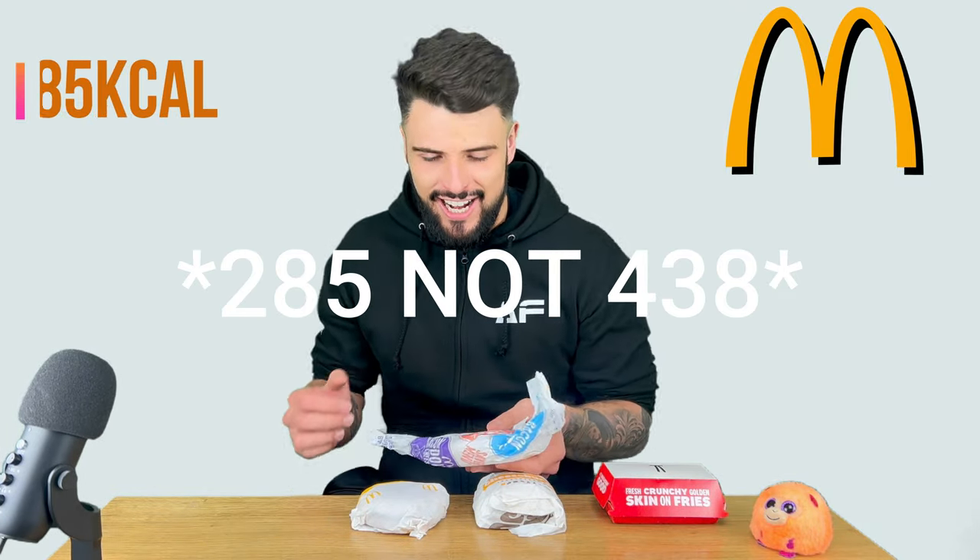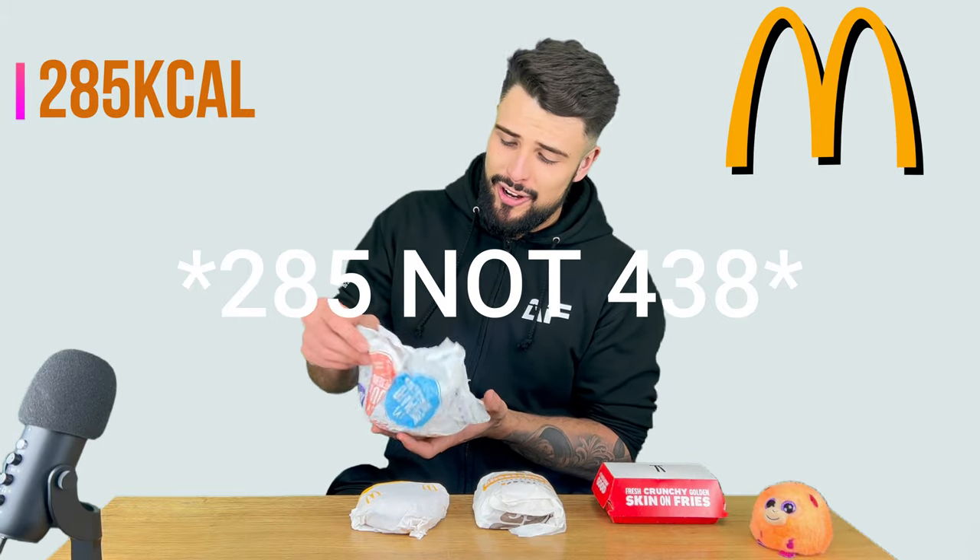I don't eat fast food very often and I'm on quite a strict diet for my PT, so this is the way for me to cheat on my diet. This is the mayo chicken — it's 438 calories, which is quite a lot for a small burger, but it's 99p.